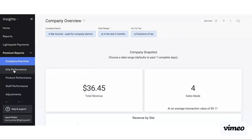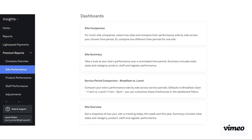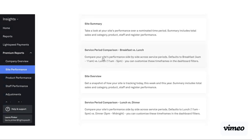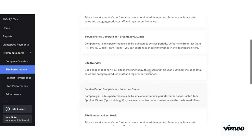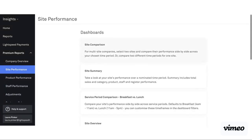Another great tab is site performance. When I jump into site performance, I can see a few different dashboards to select from — site comparison, which if you have multi-sites lets you select a couple of sites to compare in particular; site summary, which is one site at a time over a selected time period. We've also got service period comparison — breakfast versus lunch, lunch versus dinner. This is a default period: from 4am till 11am is breakfast, 11am till 5pm is lunch, and 5pm till midnight is dinner. It gives a comparison of performance across different periods of time, including things like revenue, total sales, and items ordered.